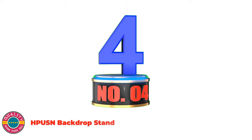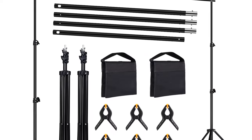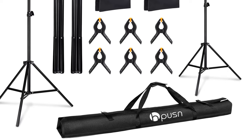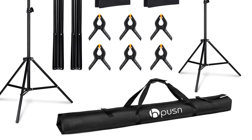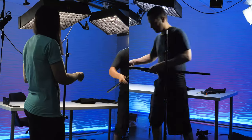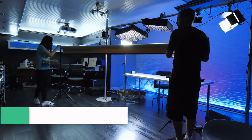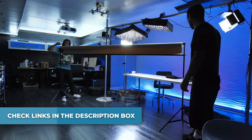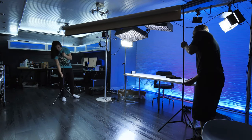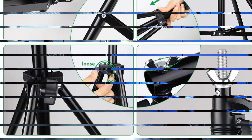Number 4: HPSN Backdrop Stand. Fully set up, it measures 10ft width by 7ft height. Lightweight and easy to maneuver, this photography backdrop stand is perfect for family gatherings, weddings, parties, and streaming video. The aluminum alloy frame is durable and strong. Adjustable height ranges from a minimum of 2.3ft to a maximum of 7ft. The telescopic crossbar adjusts from a minimum of 5.2ft to a maximum of 10ft. Six clips secure canvas, muslin, and paper backgrounds to the crossbar.